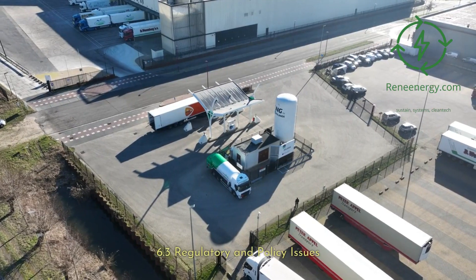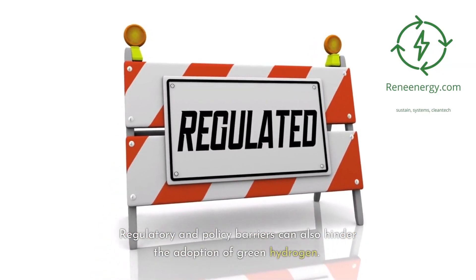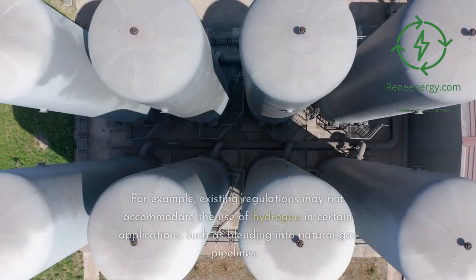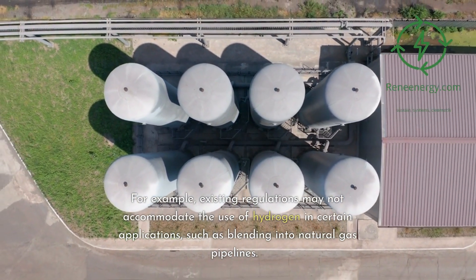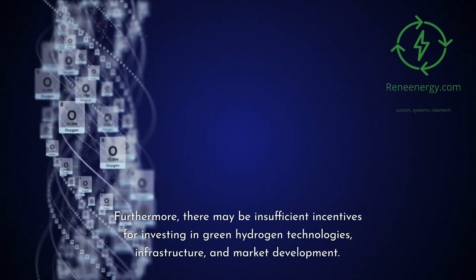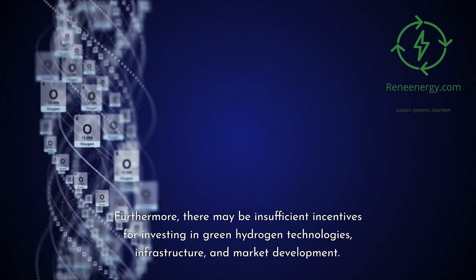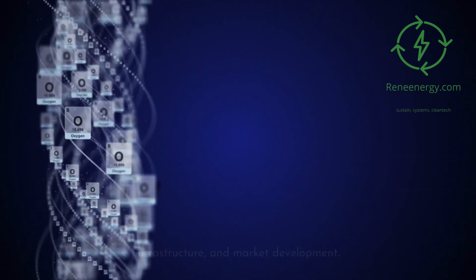6.3 Regulatory and Policy Issues. Regulatory and policy barriers can also hinder the adoption of green hydrogen. For example, existing regulations may not accommodate the use of hydrogen in certain applications, such as blending into natural gas pipelines. Furthermore, there may be insufficient incentives for investing in green hydrogen technologies, infrastructure, and market development. Clear, supportive policy frameworks will be crucial in driving the transition to green hydrogen.